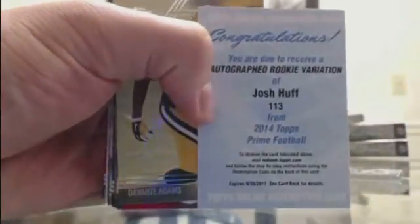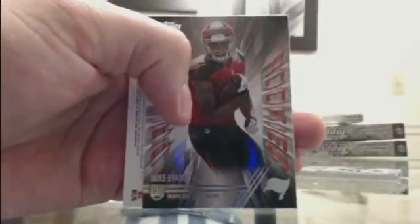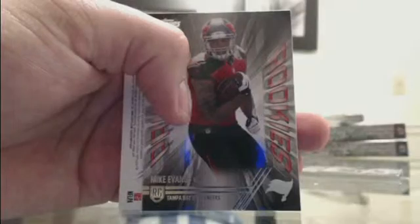Other rookie variation — Josh Huff for the Eagles, Josh Huff for Philadelphia — out of 75 I believe. Prime Rookie — Mike Evans. Still out of 25 though. Odell Beckham Jr. — Giants. Sounds like a good box — this was a solid box, everything was numbered. Odell's shy guys — there we go — 5 of 25, two colors in the top. Odell Beckham Jr., numbered 5 of 25.